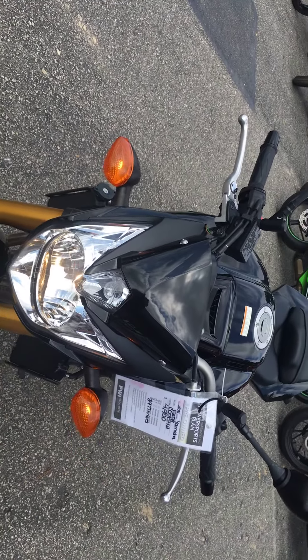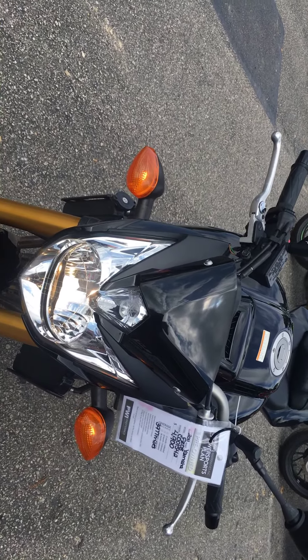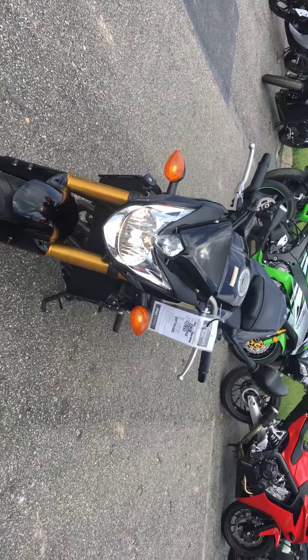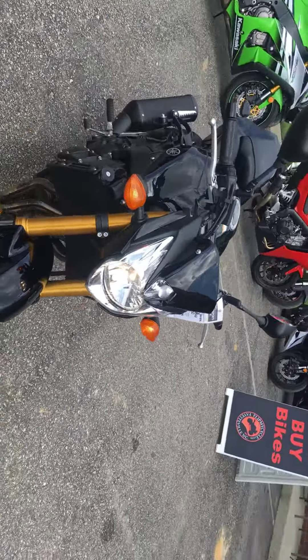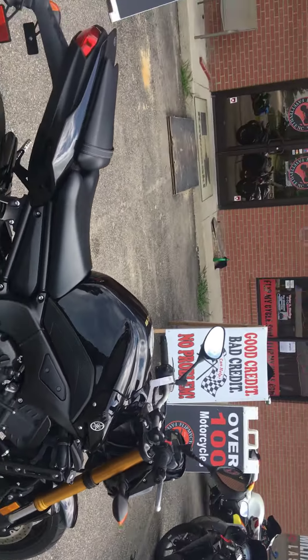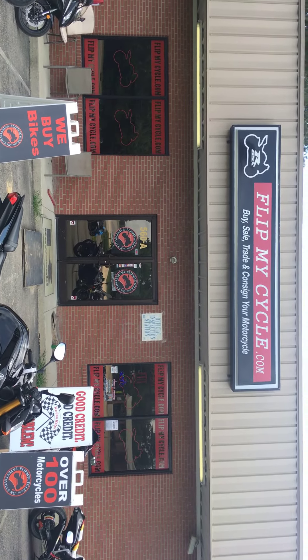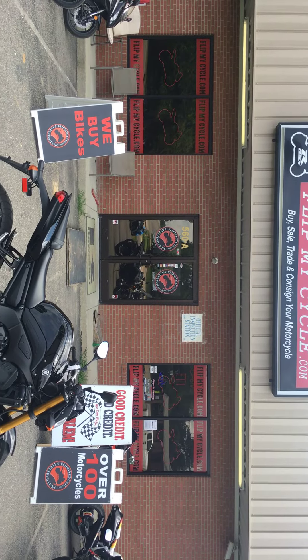That was a 2011 Yamaha FZ08 with 3,980 miles for $4,900. Come on down to FlipMyCycle.com where we buy, sell, trade, and consign your bike.